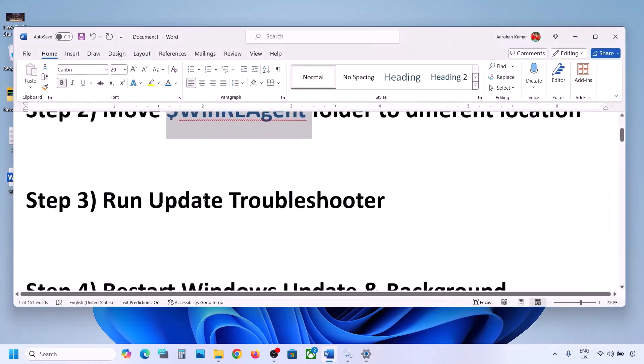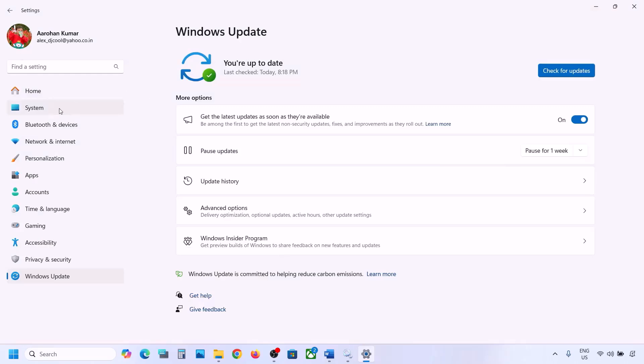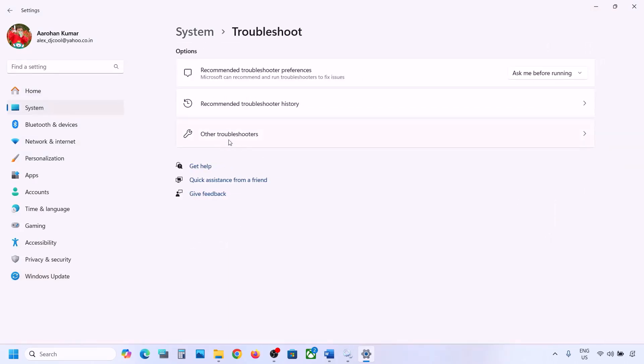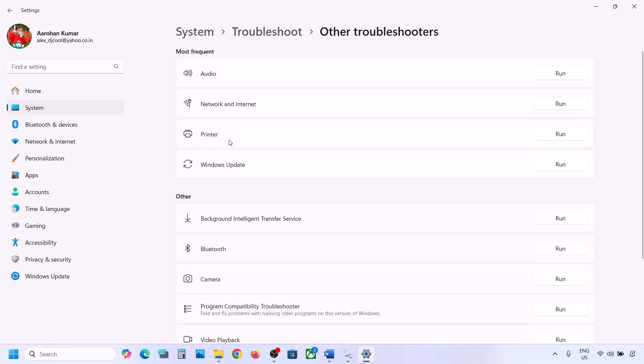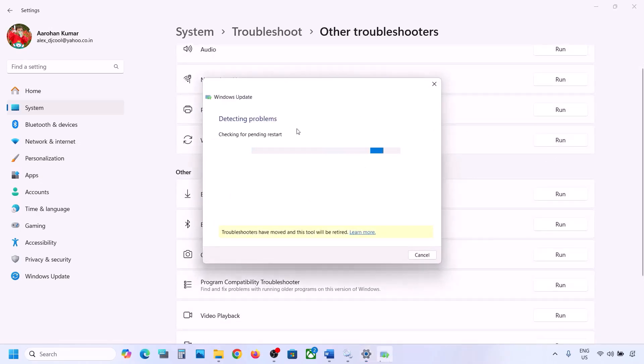If still not working, the next step is to run the Update Troubleshooter. Open Windows Settings, go to System, then go to Troubleshoot, and click on Other Troubleshooters. Find Windows Update and click on Run. Let the troubleshoot complete, then restart your computer and try updating Windows 11.